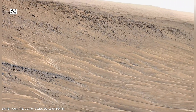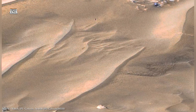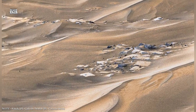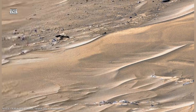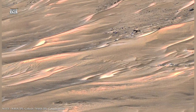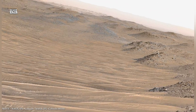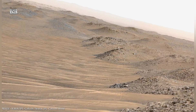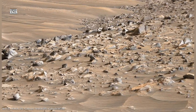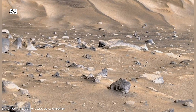Modern science has given us tools to look beneath the Martian surface without digging. Orbital radar instruments can penetrate the ground and reflect signals back to spacecraft, revealing hidden layers of ice, rock, and sediment. In the polar regions, radar data shows massive stacks of ice buried under thin layers of dust. These ice layers are arranged like pages in a history book, each representing a different climate period and recording shifts in Mars's tilt, temperature, and atmospheric pressure over millions of years.